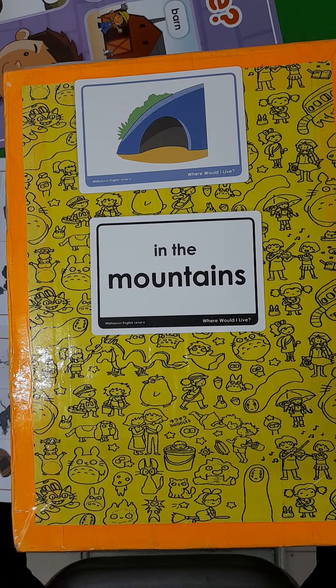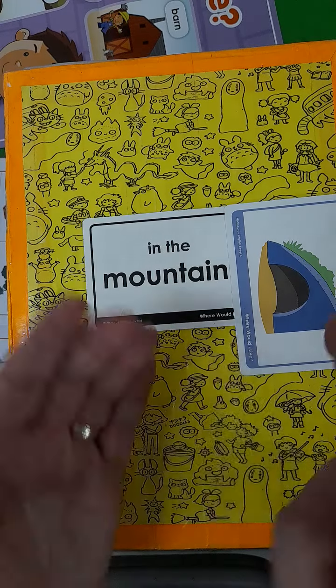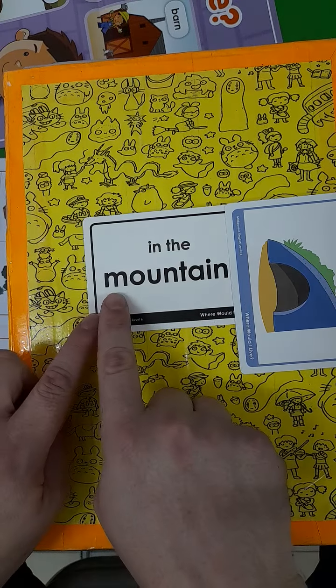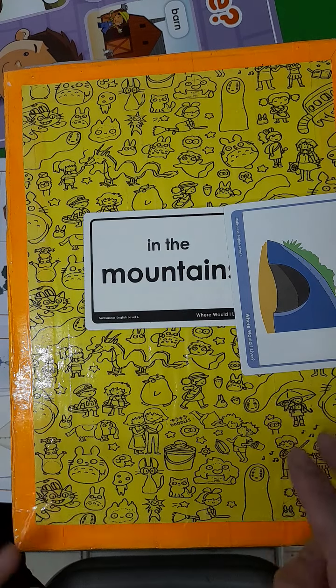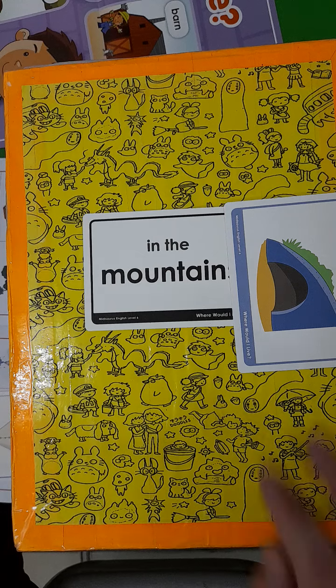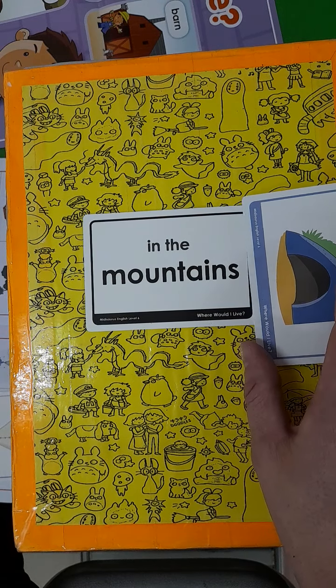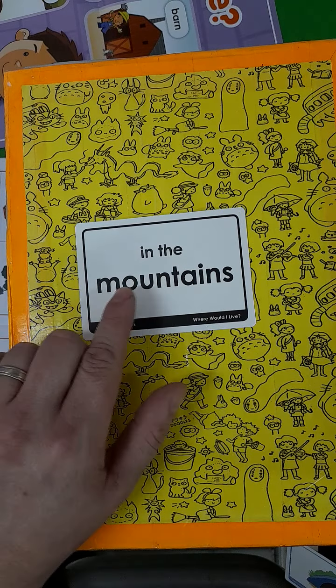Mountain. Let's practice it in singular first — two syllables. Mountain. And remember we add S to show it is plural, to show there are many mountains. Mountains. Let's practice it one more time — in the mountains.